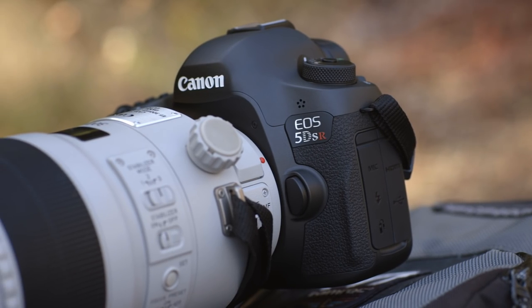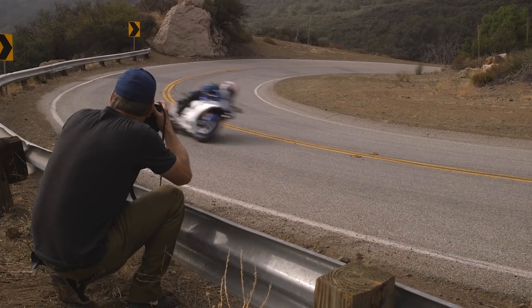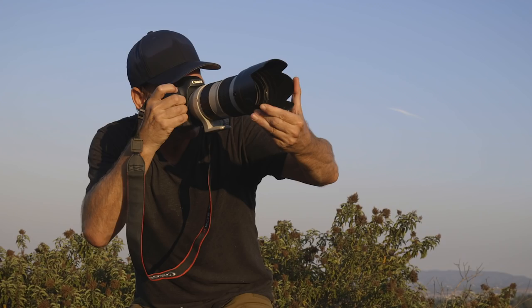Today we're going to be shooting action photos with Canon's new EOS 5DSR. While the Canon EOS 1DX has been my go-to camera for most fast action situations, the 5DSR has some great features that lend itself to more than just studio or landscape photography.